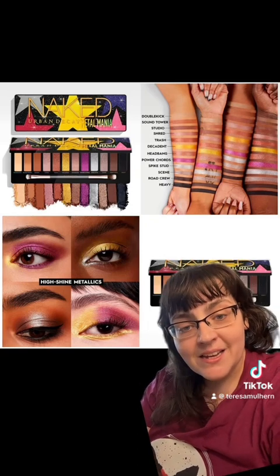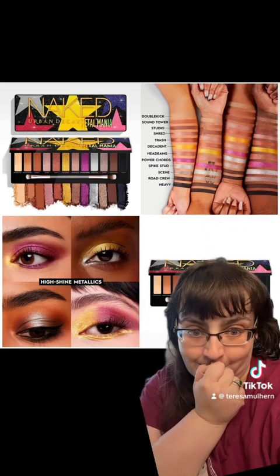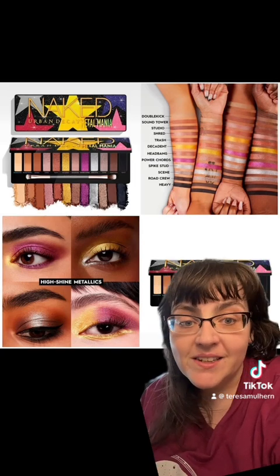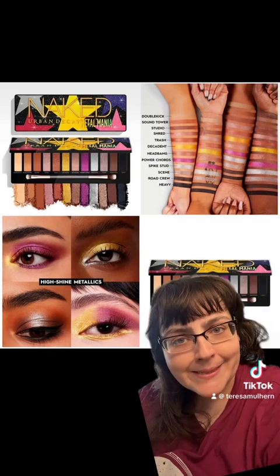I really want Urban Decay to do really, really well, but for the love of God, get rid of your naked palettes. We're done with them. Just come up with a new name. Seriously, brainstorm for all of two minutes and you'll come up with something better, because this makes no sense. Why is it naked? No sense.